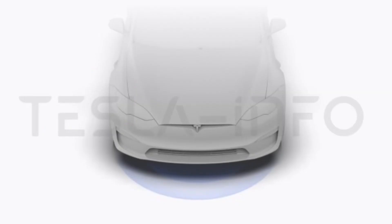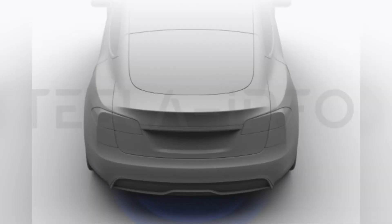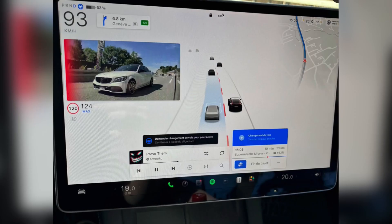The navigation turn-by-turn list now includes road alert icons such as danger, speed cameras, accident, and police. Some other release notes include construction on your road, predictive text for navigation search, and search this area.